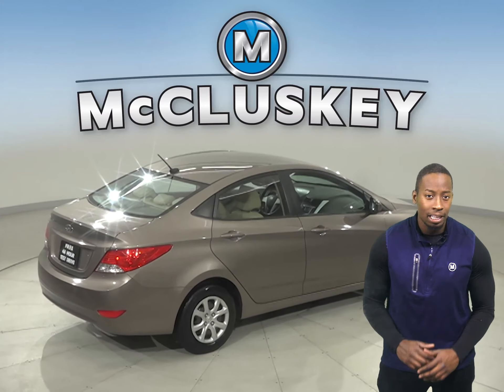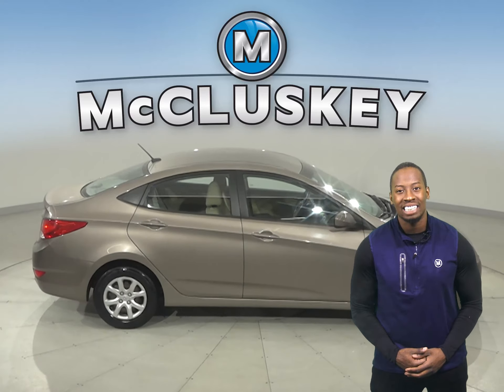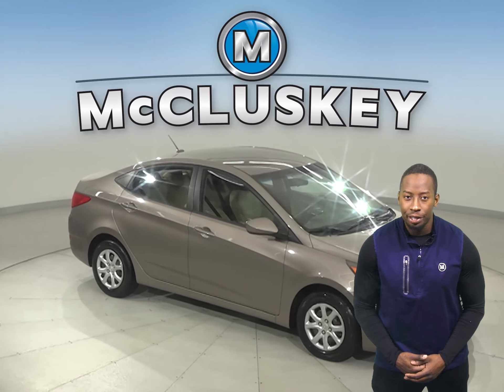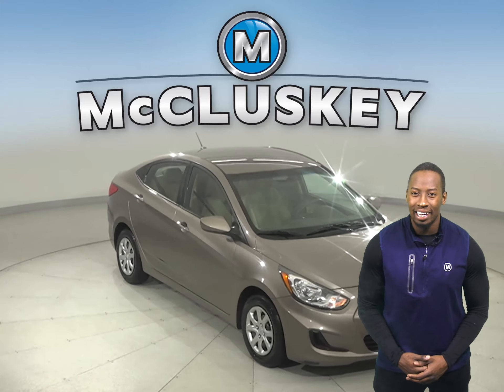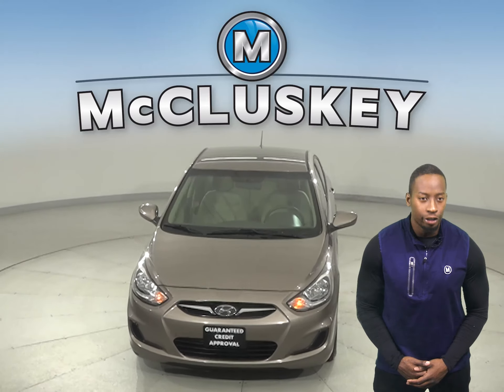This Hyundai Accent will make the perfect everyday commuter. It has gone through and passed our extensive 172-point inspection and is more than ready to hit the road. Once you buy it, you will not regret it. In fact, this vehicle is ready and waiting for you.